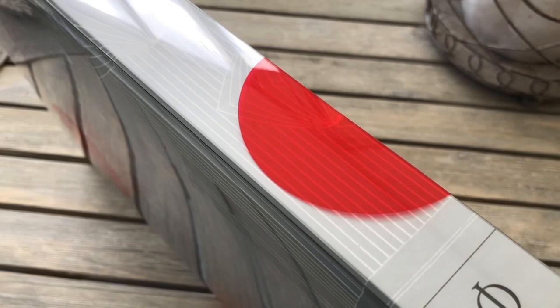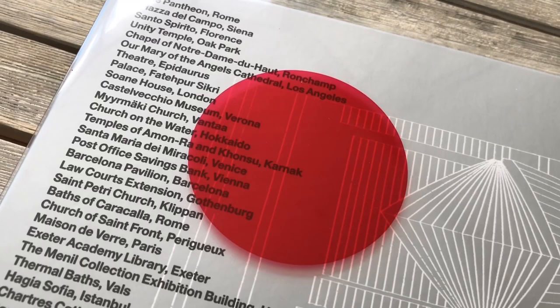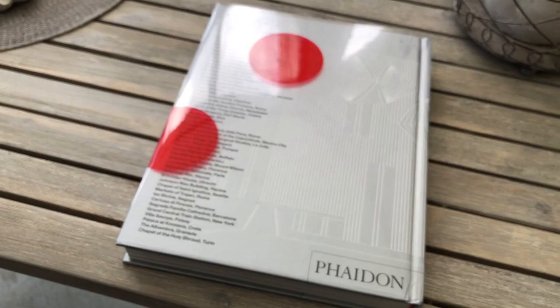The book is intended to address the principles of architecture, and it does so through 12 chapters, with each chapter concentrating on a specific key architectural theme, such as space, light, dwelling, landscape, etc.